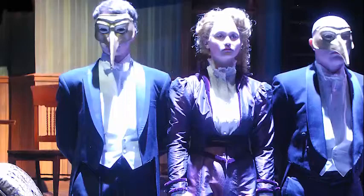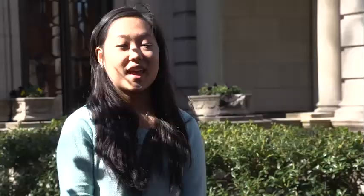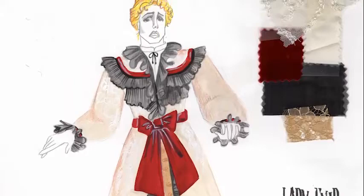I designed Sweeney Todd for the theater department, took it to the Southeastern Theater Conference, and got third place — it was very exciting. I also took my costume designs for the play The Mystery of Irma Vep to SCTC and won third place in the undergraduate costume design competition.